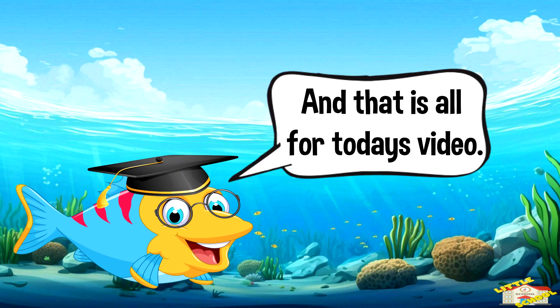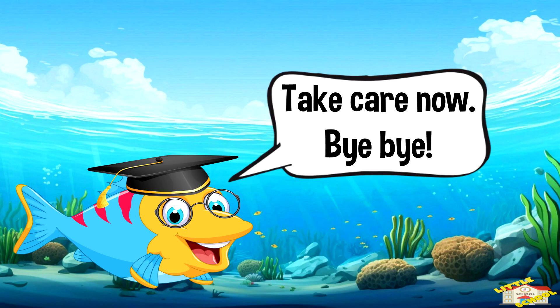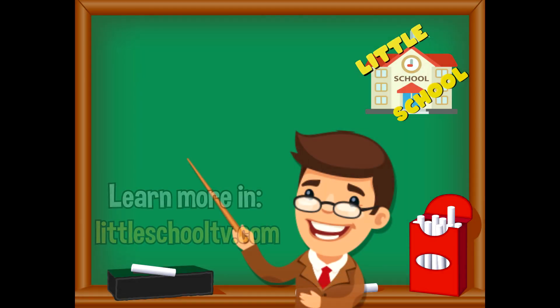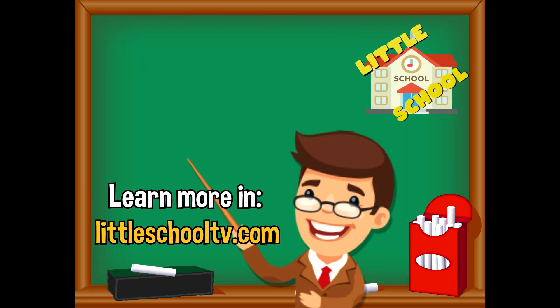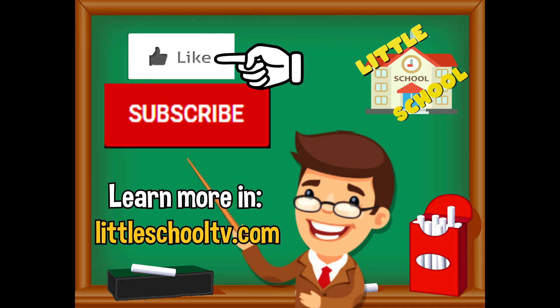And that is all for today's video. I hope you enjoyed learning about fish today. Take care now, bye bye! If you enjoyed the video and want to see more videos from us, please click the subscribe button and give us a like. That will help us — we thank you so much and we do hope that you enjoy our videos. See you soon!